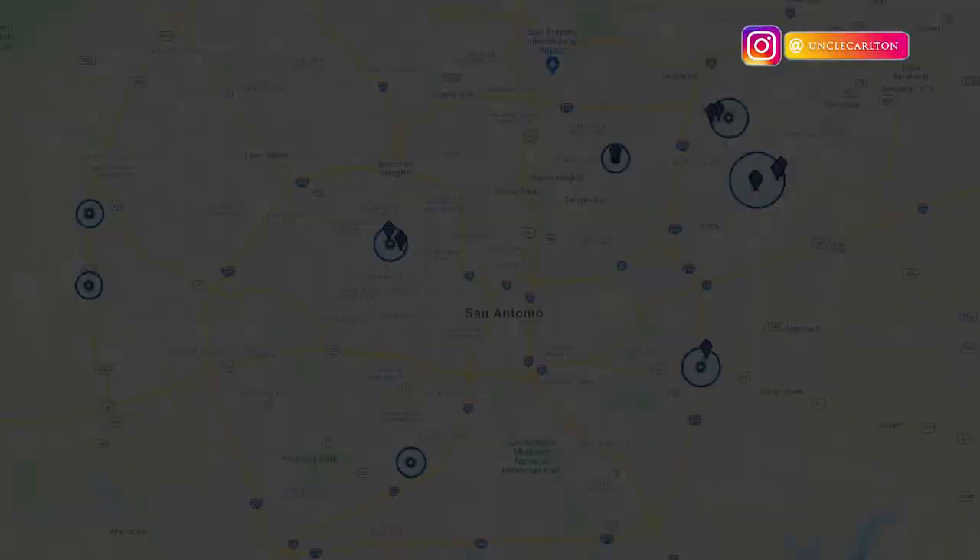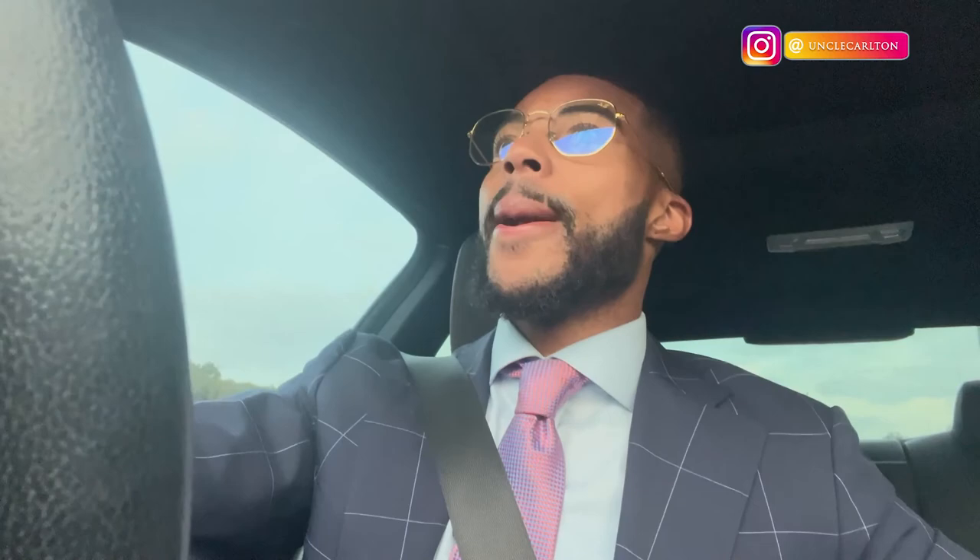There's about eight or ten brokers in the office and we'll have some people on Zoom. After that I've got a tour with a wireless connections tenant — I can't really disclose who it is, everything's pretty much confidential. I've got about 10 or 12 tours in one day, so we'll see how that goes. I got it all scheduled out, I'll show the schedule right now.